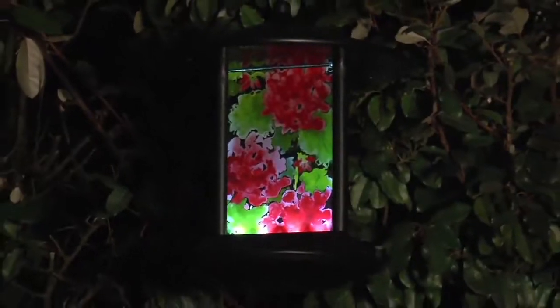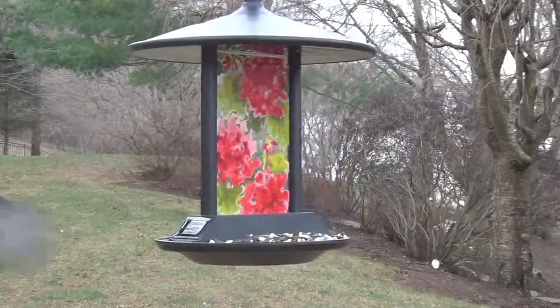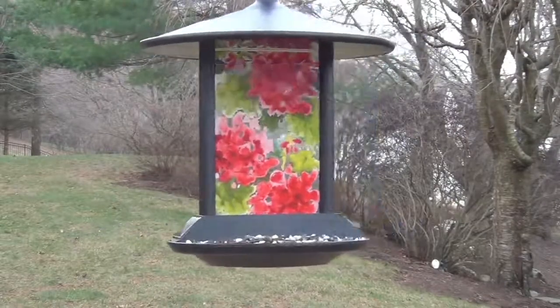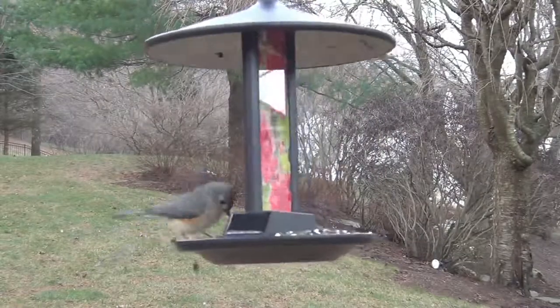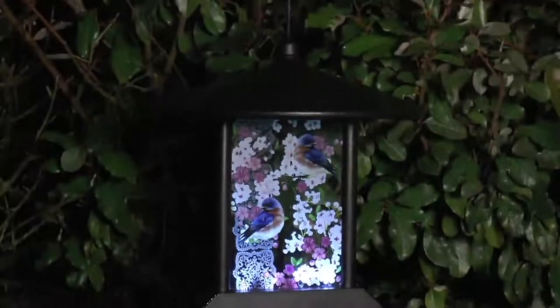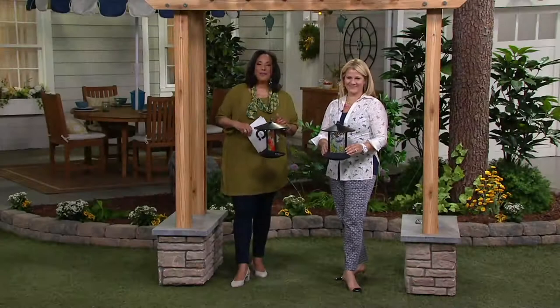We're going to take a look at a bird feeder, and what's nice is this is a bird feeder and it's also a decorative light - it's all of those things in one. You can see the beautiful glass and how pretty the color is. This is new this season and it is $22.38. Let me reintroduce you to Ginger Walt, who brings us wonderful outdoor items and great things for our homes indoors and out.